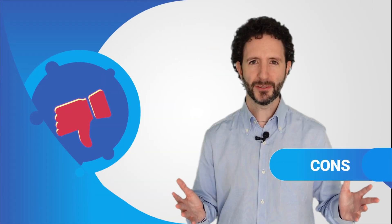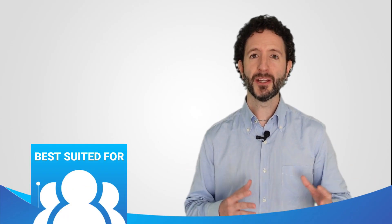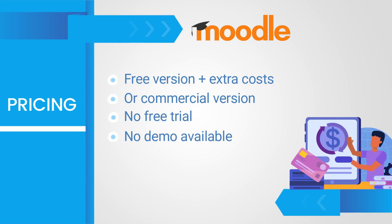What about the negatives? It requires technical knowledge and, as a result, can be complex or difficult to manage. It's also important to know that it lacks official technical support. Who is it for? This is for official academic institutions, universities and public schools with the technical resources to ensure it is well-managed and maintained. It's also suitable for companies, consultancies, NGOs or professional associations. As for the price, there is neither a free trial nor a demo — it's free. That said, remember that there are costs related to installation, maintenance, support and customisation.